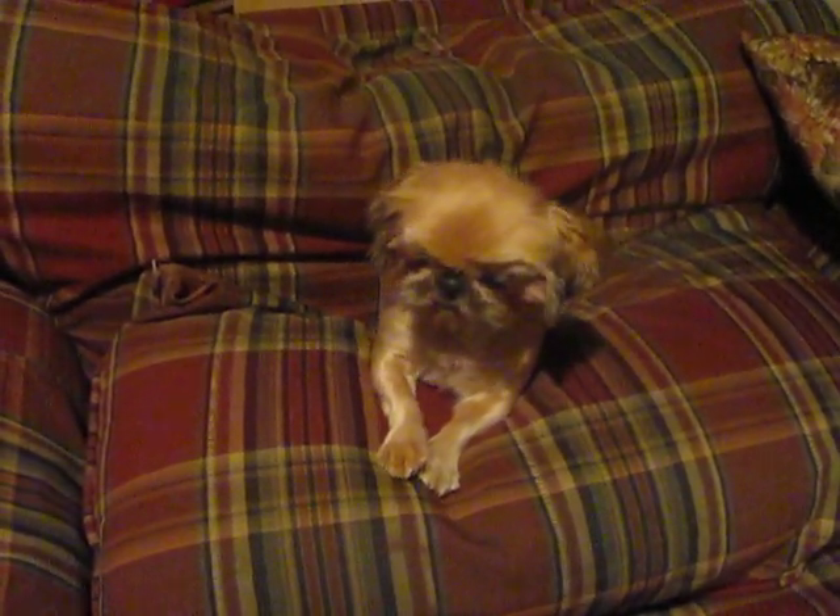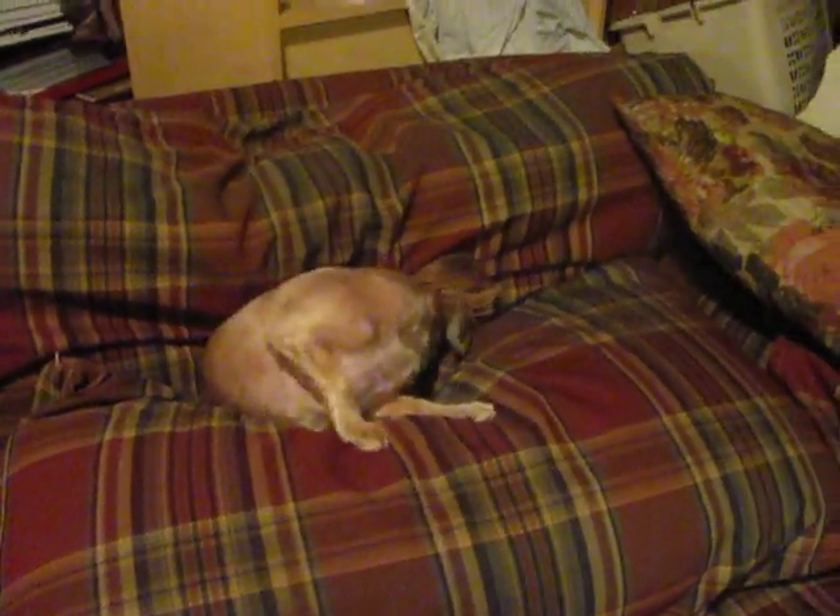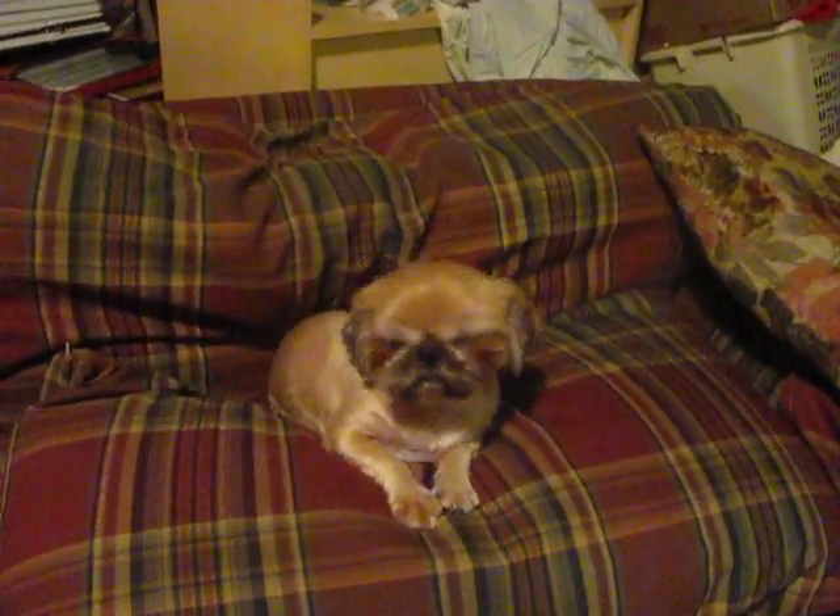This little girl is Annie Mae. She's one of my momma's sisters here. Annie, what are you doing? She's not a pug, she's not an Ewok. She's a little baby — she's my baby girl, Annie Mae Mae.